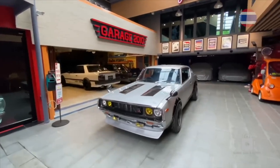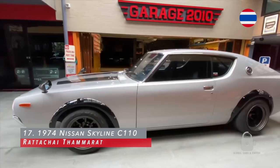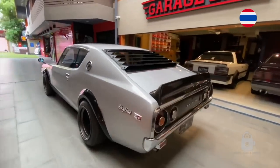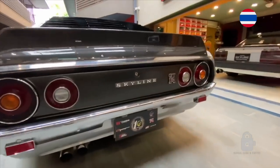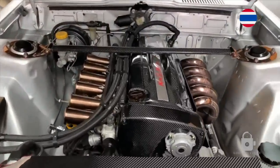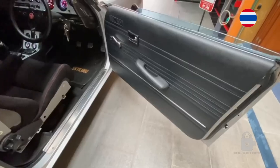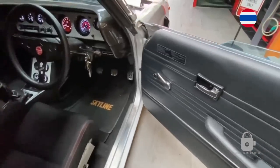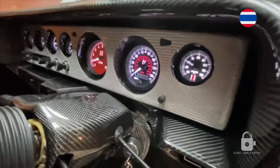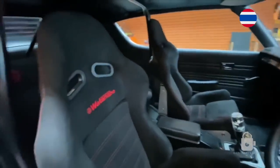Hello everybody, this is my 1974 Nissan Skyline. It has an RB26 naturally aspirated engine. Looking at the interior, it has a custom carbon fiber dash, all the gauges are a Stack setup, and the carbon steering wheel is a Falcon, also from Watanabe.